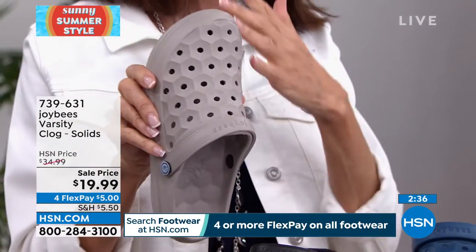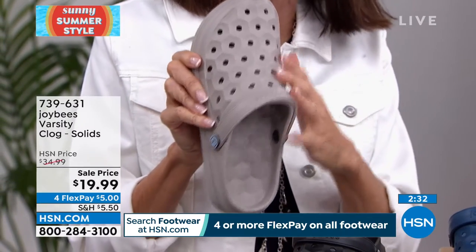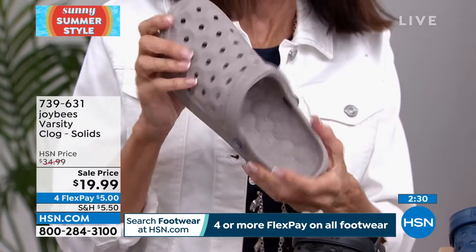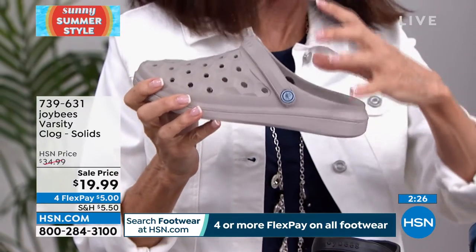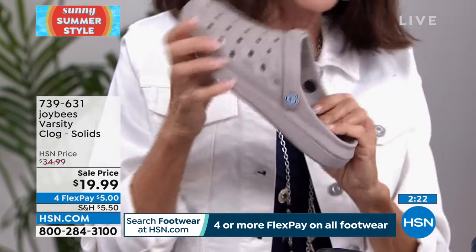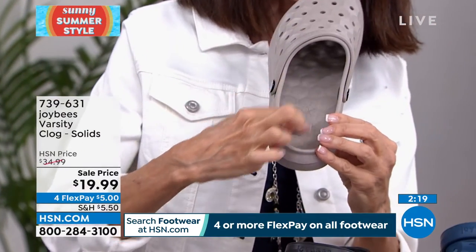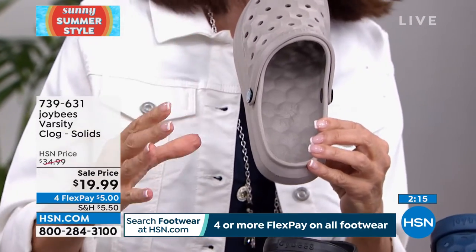Having that little heel cup holding the foot in, and the additional security of the strap — but the key is inside. Look at all those little honeycomb cells. You feel it when you're standing on it — you absolutely feel it. And I want to talk about the prints. The prints are the same price.